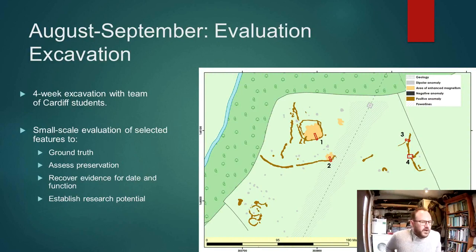We followed up the survey in 2022 with a small programme of evaluation excavation — just four weeks with a small team of students from Cardiff University. The aim of this work was to evaluate just a selection of the features, to ground-truth the geophysical anomalies and get some understanding of preservation.